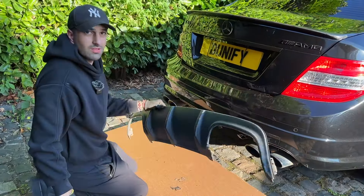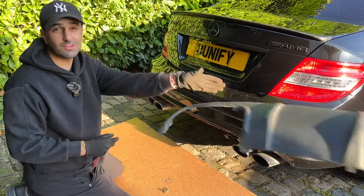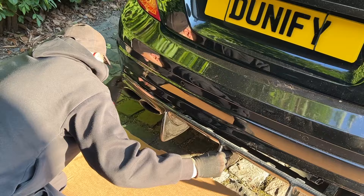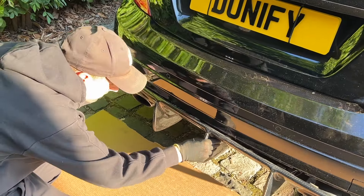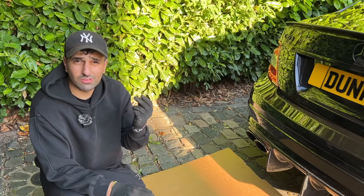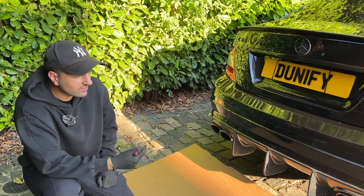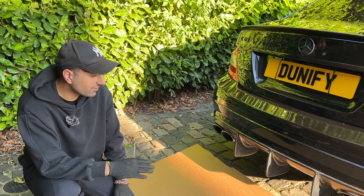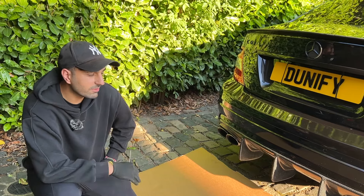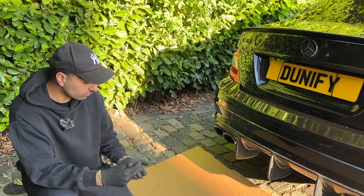Simple as that — four screws and a series of clips — and that is a diffuser-less C63 AMG. The new diffuser clips in nice and easily. I'll just use the original four screws underneath to get it secured. I'm a bit sceptical on how I feel about it, but it does look pretty mega and it complements the spoiler. I'll see how it goes on the road — if it ever pops out I'll tiger seal it, but for now the four screws should be good.